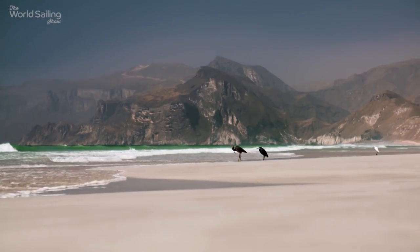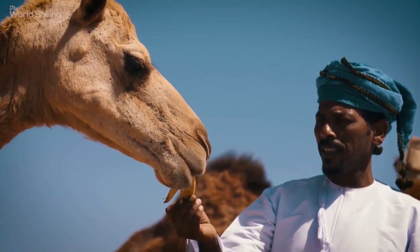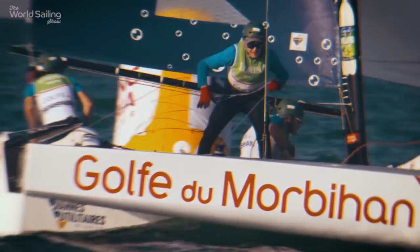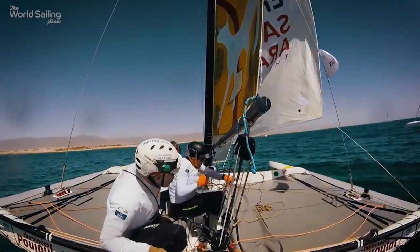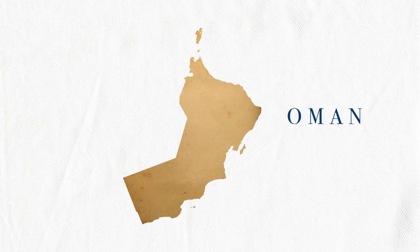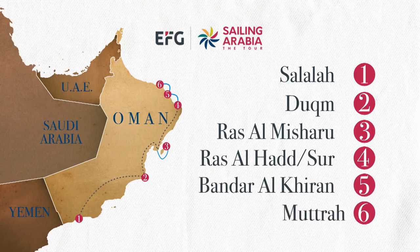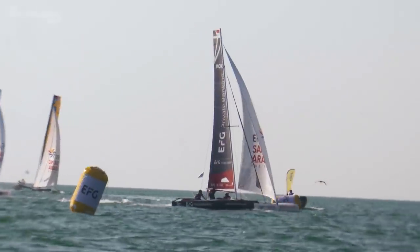Oman, Arabia — a spectacular setting for a well-established event. But Sailing Arabia's The Tour has changed, starting with the boats: a fleet of lightweight, high-speed trimarans, DM24s, that can bite. The format has also changed, with two weeks of in-port and coastal racing for the eight teams, as they work their way north from Salala to the finish in Muttra. With the breeze up, the event opened with a bang.